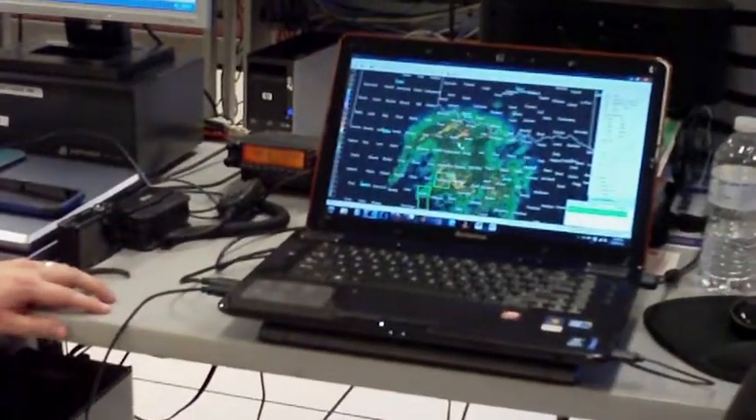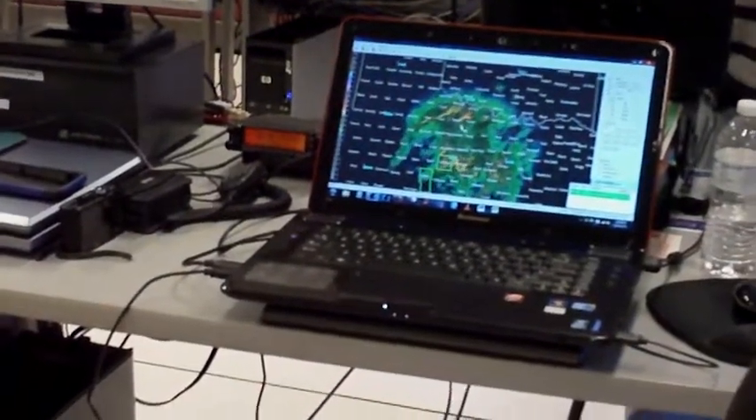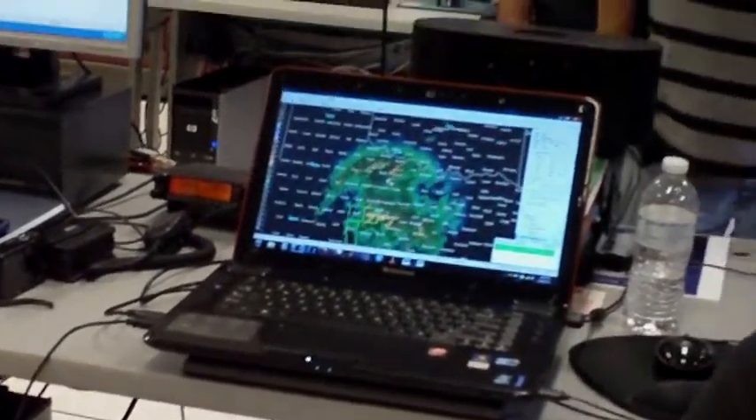What it does is give us the ability to see the storms in real time with all the parameters they see. It has street-level mapping, so we can position the spotters out in the field to the street level with the storm data.